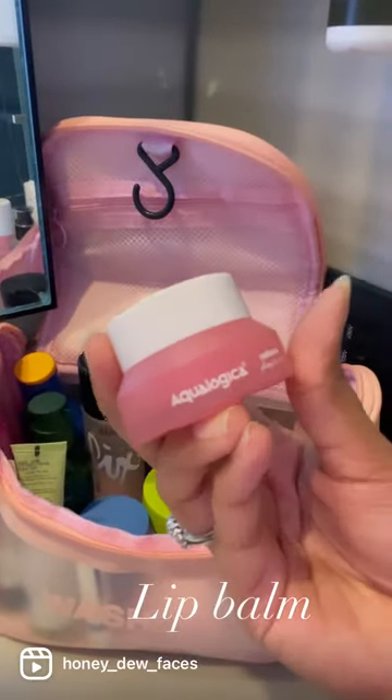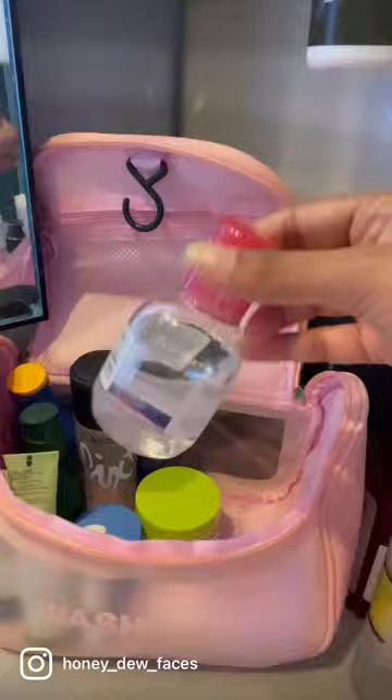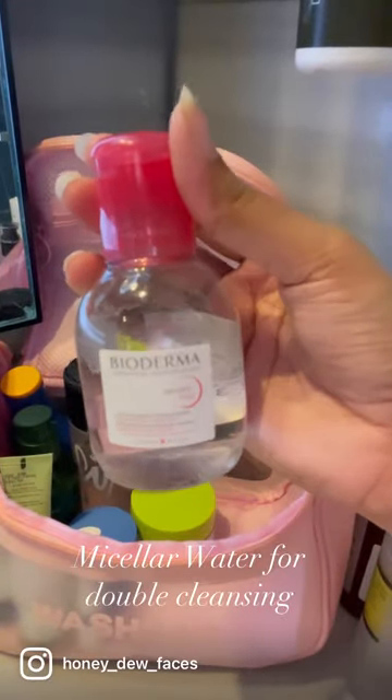Lip Balm. Micellar Water for double cleansing.